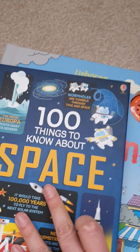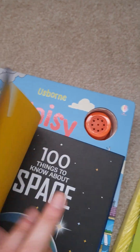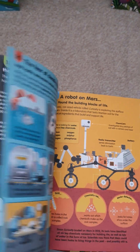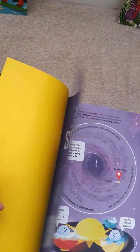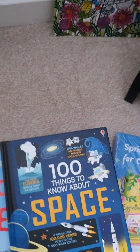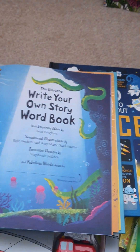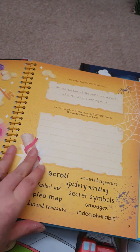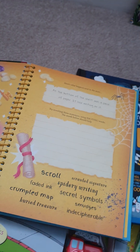Then you get the 100 Things to Know About books — this one is particularly on space. It's great for homework and finding out information, and for information lovers as well. You also get a Write Your Own Story word book, so the children can write their own activities and their own stories within there.